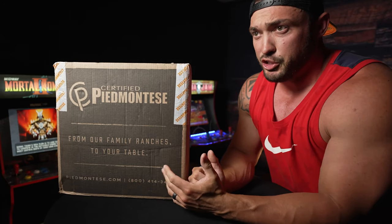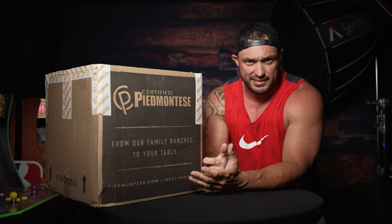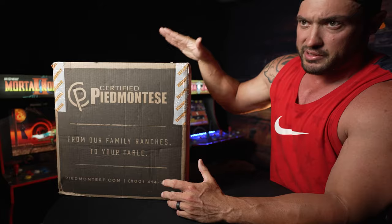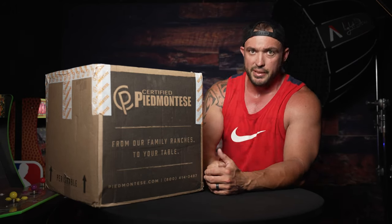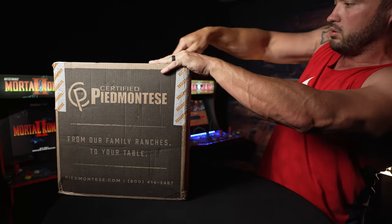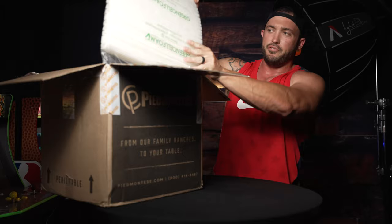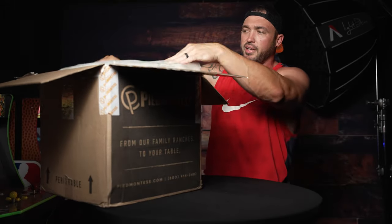Now I'm going to open this up and kind of show you guys — they're a green company. They send this with minimal packaging. The foam that's in it, you can actually put it underwater and it dissolves. So they are all about the environment, from how they treat their animals to how they send their packaging. It's all top tier and it's a really amazing company. So let's open this up and see what we got. Some nutritional information. This is that foam I was telling you about — you can actually put it underwater and it dissolves.